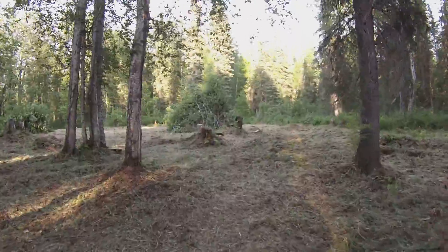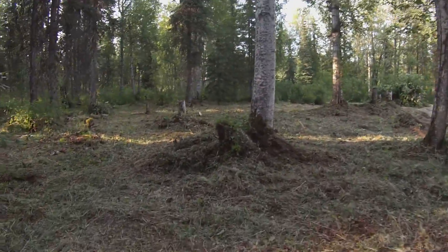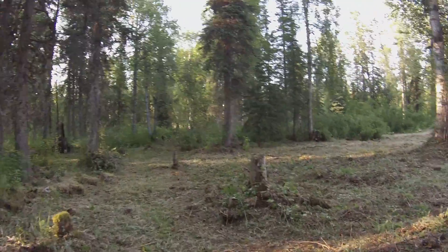I'm gonna walk over here to my property corner. Apparently it's over here by the spruce.